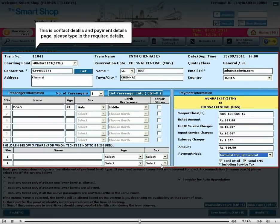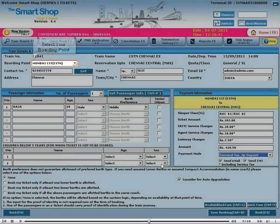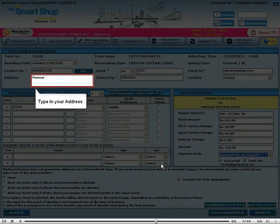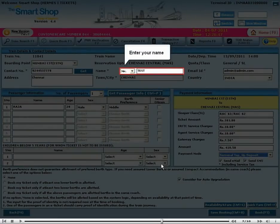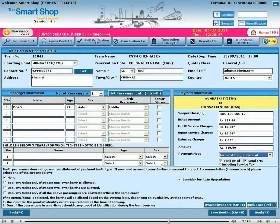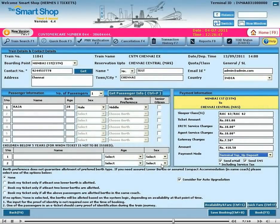This is the contact details and payment details page. Please type in the required details. Select your boarding point, enter your contact number, type in your address, enter your name, enter your city, enter your email address, and select your country.